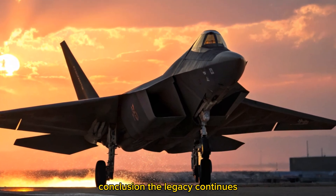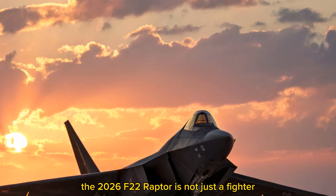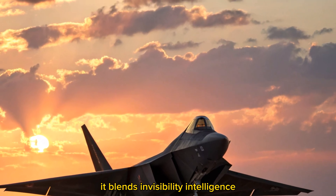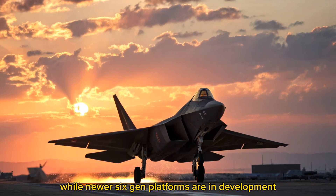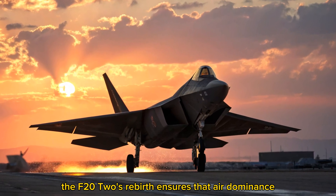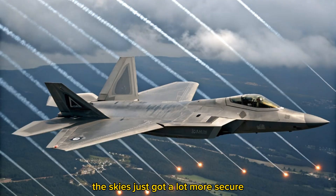Conclusion — the legacy continues. The 2026 F-22 Raptor is not just a fighter; it's a symbol of future warfare. It blends invisibility, intelligence, and overwhelming power into a single airframe. While newer 6th-gen platforms are in development, the F-22's rebirth ensures that air dominance stays firmly in the hands of those who fly it. The sky just got a lot more secure.